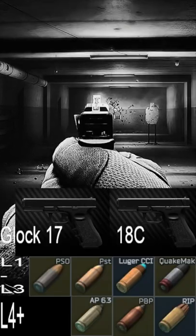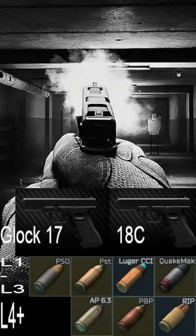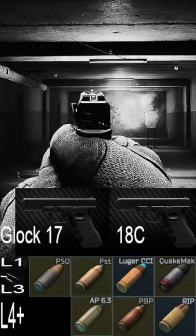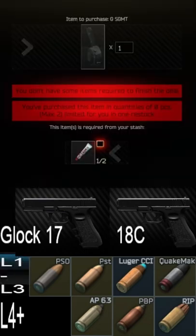Here's the 18C, and you can already feel it's slightly more accurate — you can get more head taps in faster, and it sounds just great. I personally use the Glocks only with a 50-rounder so I don't have to carry extra mags or rigs. I can just grab these two things and run into raid and gear up from there.